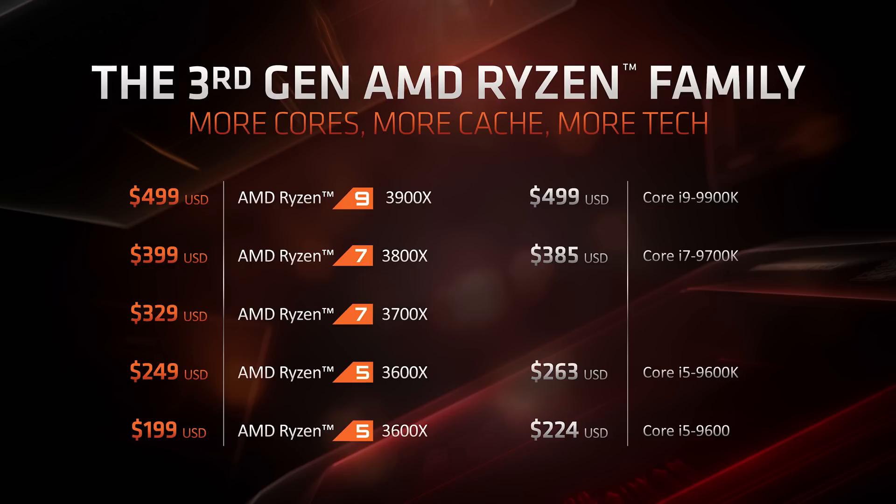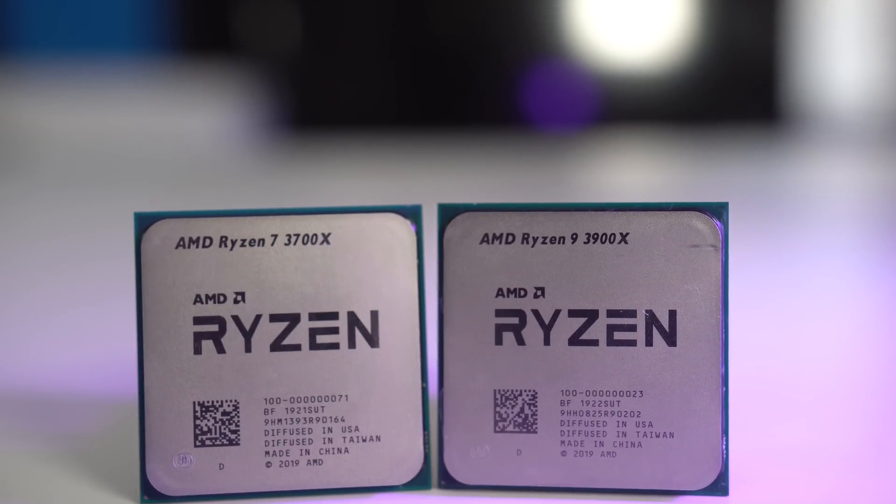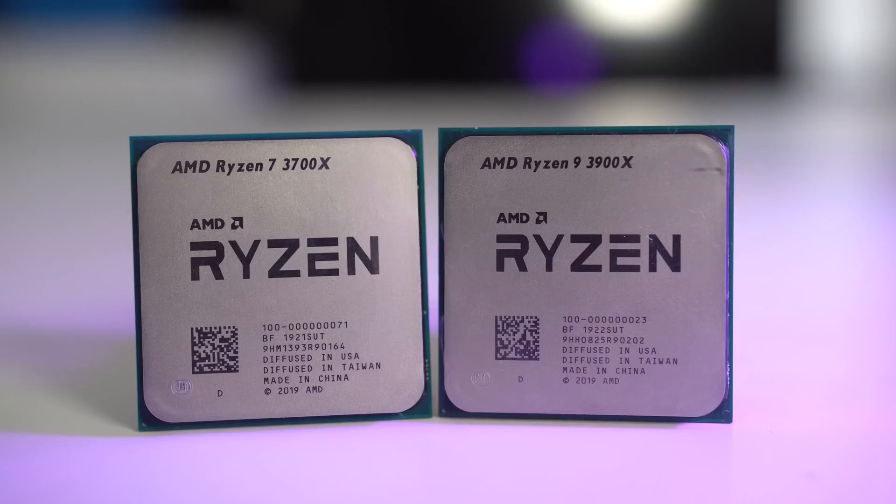The two processors we have here today are the Ryzen 7 3700X priced at $329 US, and the Ryzen 9 3900X priced at $499, both really aiming to be competitive against the Core i9-9900K. I'm really excited about this — it feels like we're back to the good old days of AMD. If anyone remembers the mobile XP days and the Barton core processors, they competed with Intel — either on par, slightly under, or even better — but they were so much cheaper. These are based on the Zen 2 architecture and are the first 7 nanometer processors on the market today.